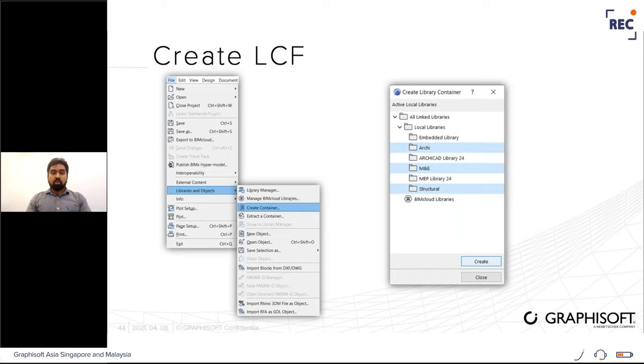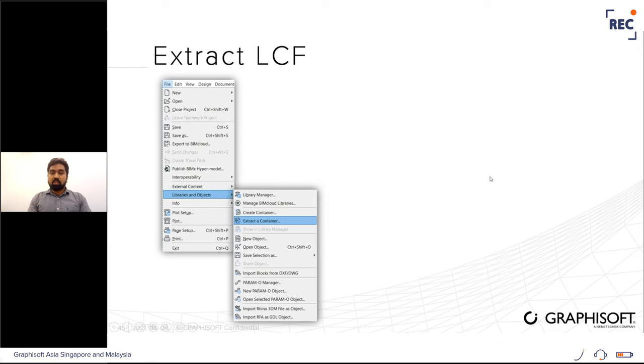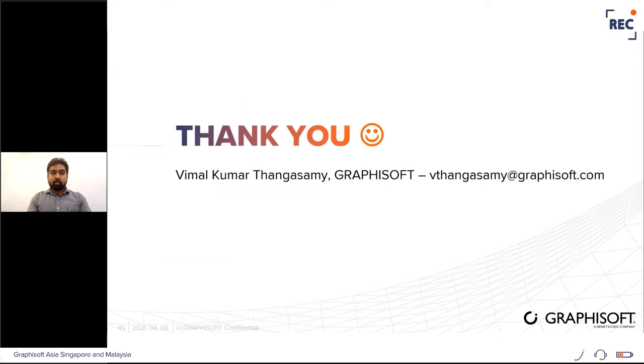After loading objects, use them in the project. To create an LCF file from loaded objects, go to File > Library and Objects > Create Container, choose the library, and click Create. If you need to modify an LCF file later, go to File > Library and Objects > Extract Container, choose the LCF file, extract it, make changes, and recreate the LCF using the same option. We will also be putting up a self-paced training for object making in our Graphisoft Learn portal soon — stay tuned and reach out to us for more information.